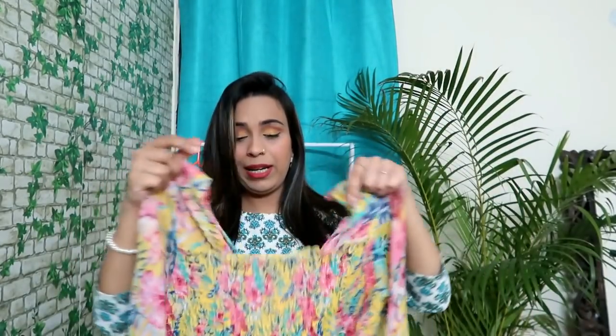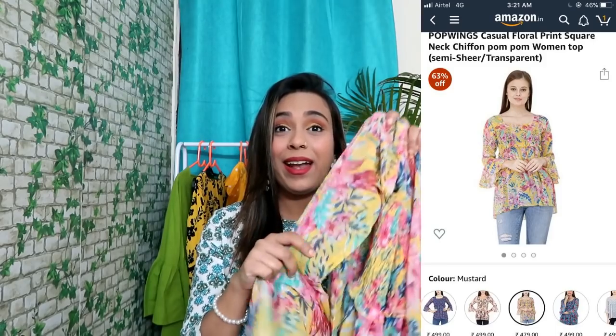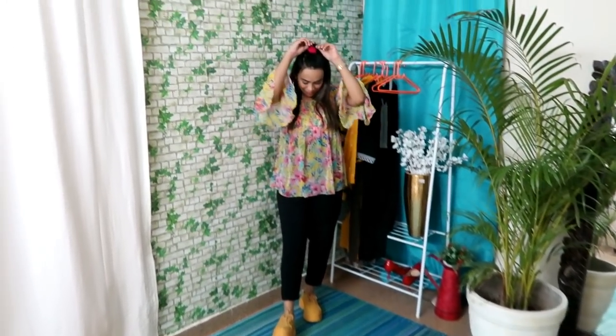This is also a sheer top — in the bust area it is not transparent, but below that it is a little bit sheer. If you go to the beach it will look good with a bralette. If you need more coverage, hot pants will look classy, but if you are comfortable showing it you can wear it without a camisole. It is chiffon — trust me, it is a very soft material. I 100% recommend this top. If you are a college girl, you will get a lot of colors and design options — check the link in the description box.